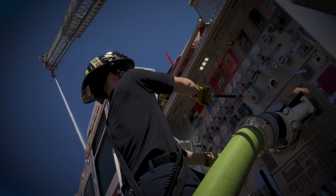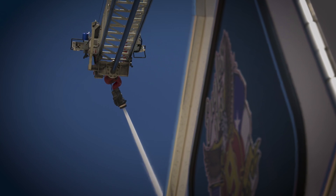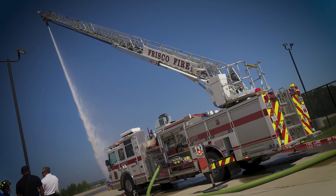Having an elevated master stream helps us with getting above the fire. We use the aerial apparatus for any structures that we need to get on top of. So if a fire has gone defensive in a single family residence, we'll use that so we can put some water through the roof.